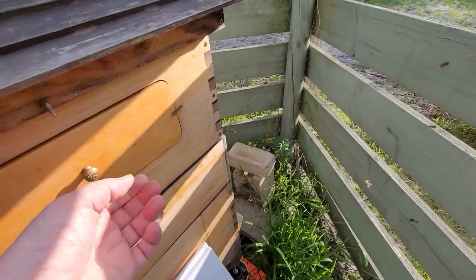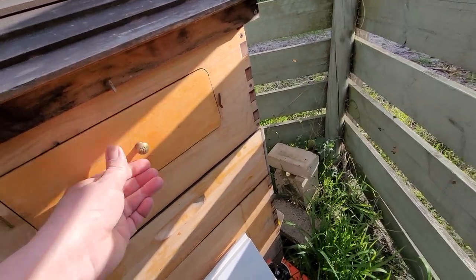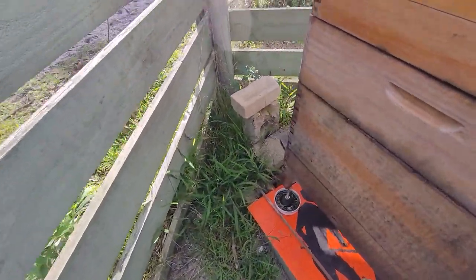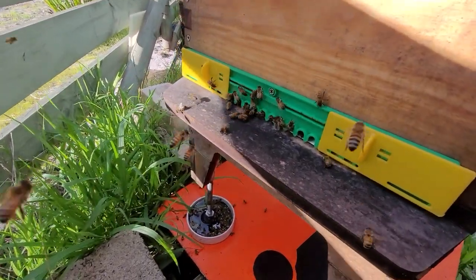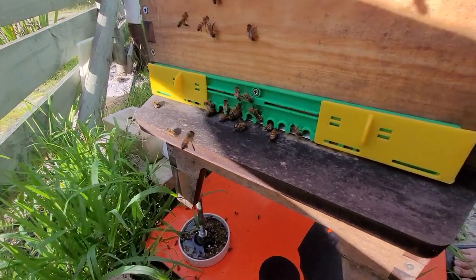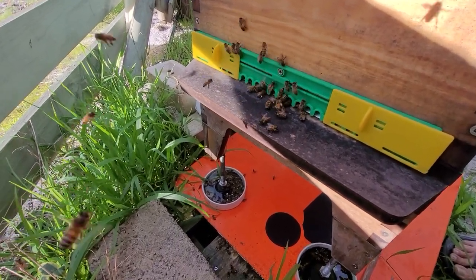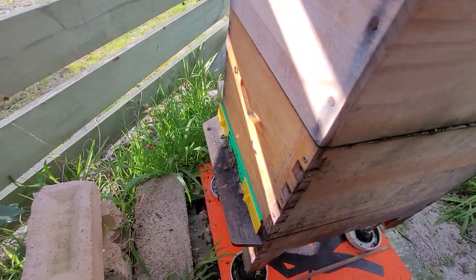A lot of bee activity this morning, it's quite warm — pleasantly warm around here. Let's have a look at the entrance and see how they're using that. It's still got some gaps; they're not struggling to get in and out, they've got plenty of room. It smells nice — you can smell the pollen. They're bringing quite a lot in now, I'm quite happy about that.